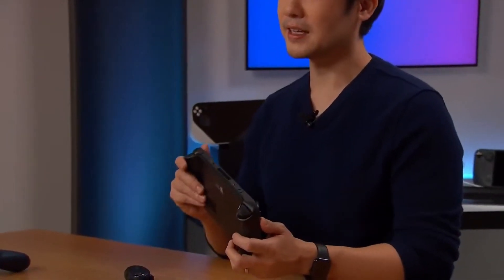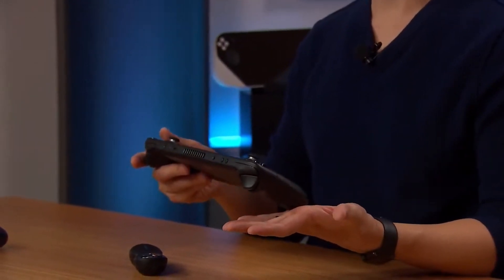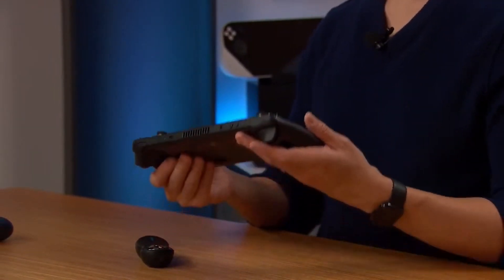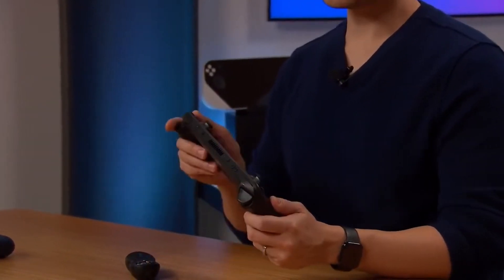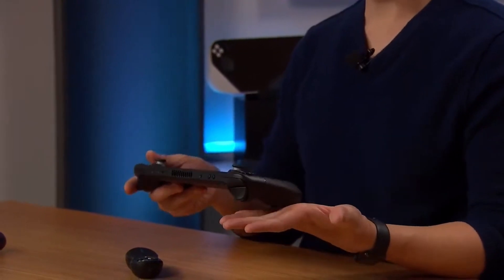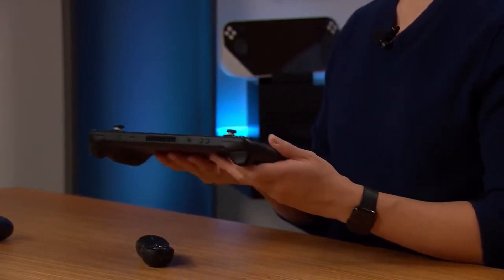We have gotten a lot of questions about dev kits and whether there's anything special about them — whether there's any special hardware or software that makes it easier to develop for — and the answer is no. It's just a regular retail prototype unit with no extra bits. A lot of the testing you'll want to do for Steam Deck, you can actually do with hardware you have available. The TLDR is: can a PC do this? Yes? Then the Steam Deck can do it. The Steam Deck is just a PC, and the dev kits are also just Steam Decks.